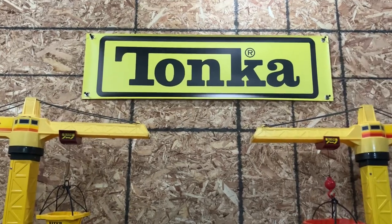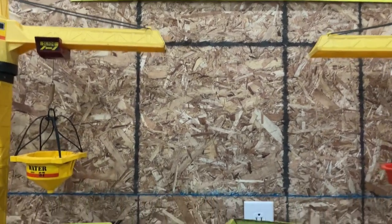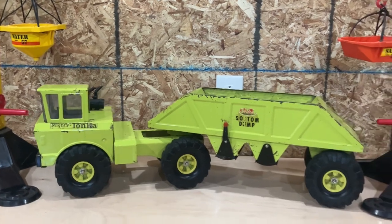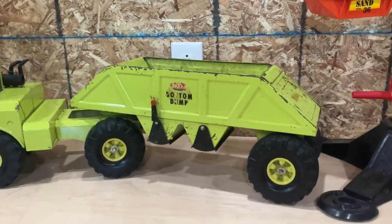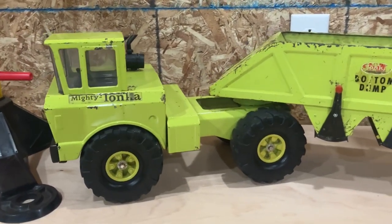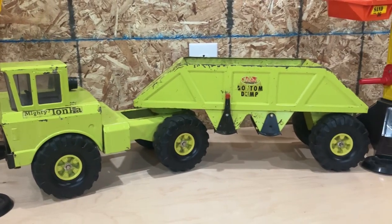Hey, what's up everyone? Mark from Mighty Tonka Madness here. Let's see what we got with us today. Look at that. I can't believe it took me so long to make a video of my favorite Mighty of all time. That's right, it's the 1971 Mighty Bottom Dump.